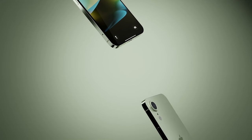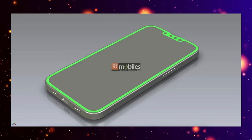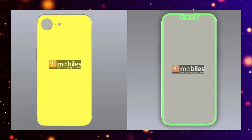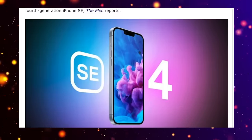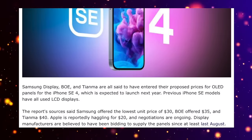The next generation iPhone SE might be the most exciting one to date. We've had new design leaks and CAD renders come in, and we've also been told that we're going to be getting an OLED display on the iPhone SE. Today let's go over all the details about this and about the iPhone SE release date and price.